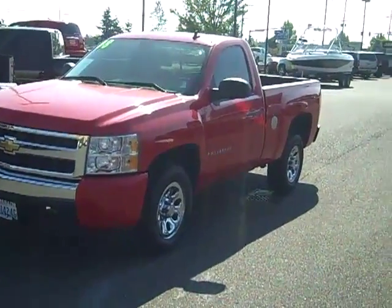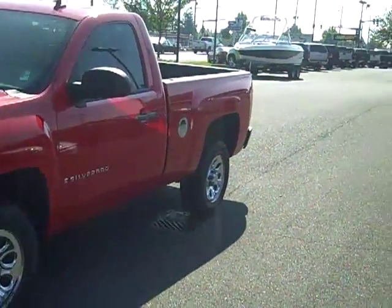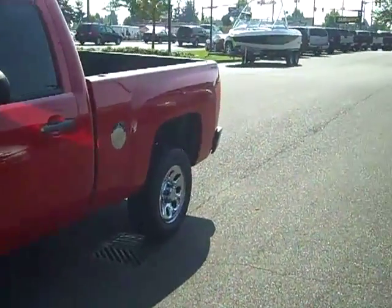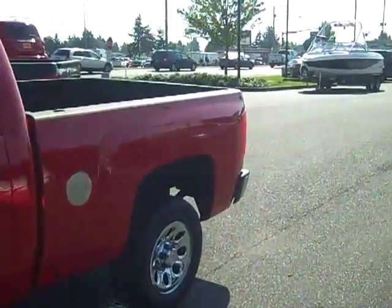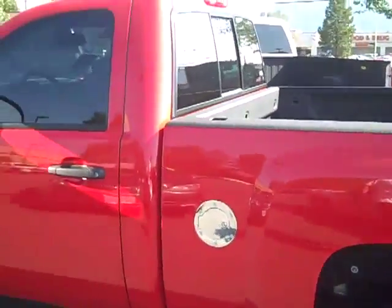Art Gamblin Motors in Enumclaw, Washington bringing you this 2008 Chevrolet Silverado regular cab shorty, two wheel drive. This is a one owner vehicle, local Enumclaw trade, bought new here at Art Gamblin Motors — just an absolutely great looking truck.